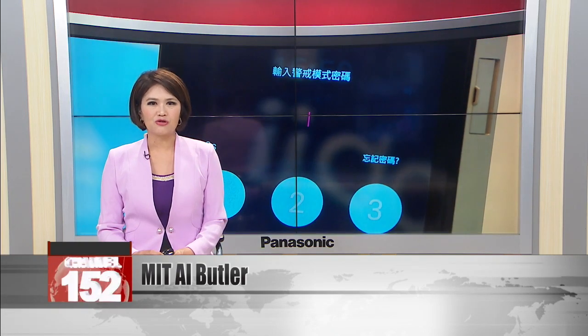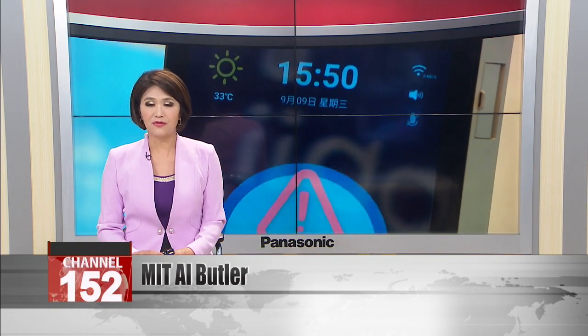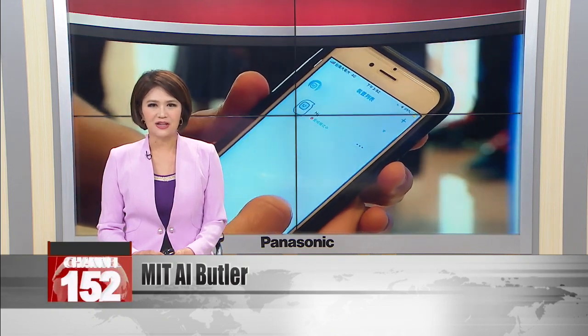A Taiwan company has unveiled a next-generation smart device that takes aim at the post-pandemic stay-at-home market. It's a voice-controlled home assistant that can screen for fevers, play movies, and even serve as a security guard. Let's see it in action.